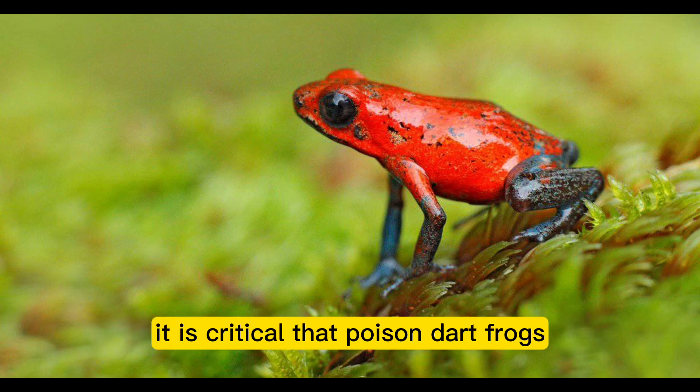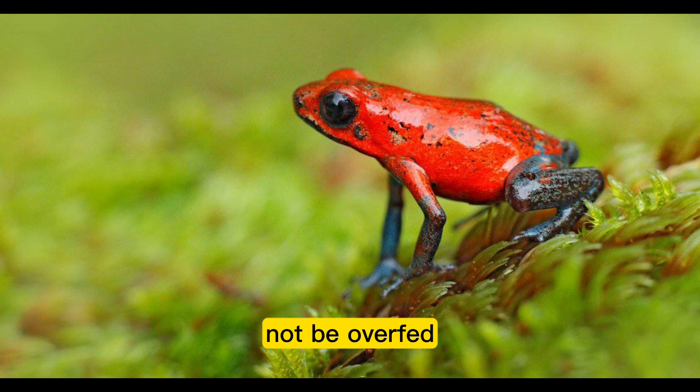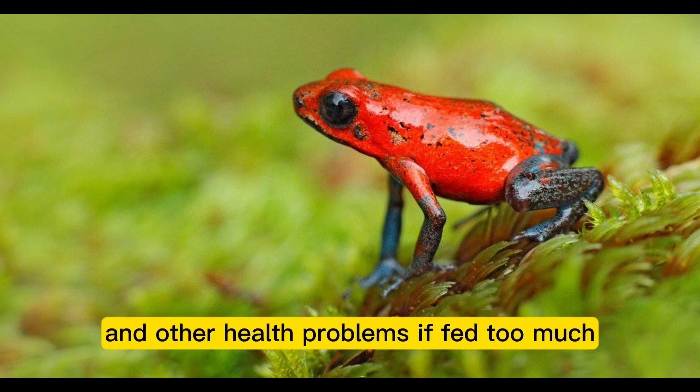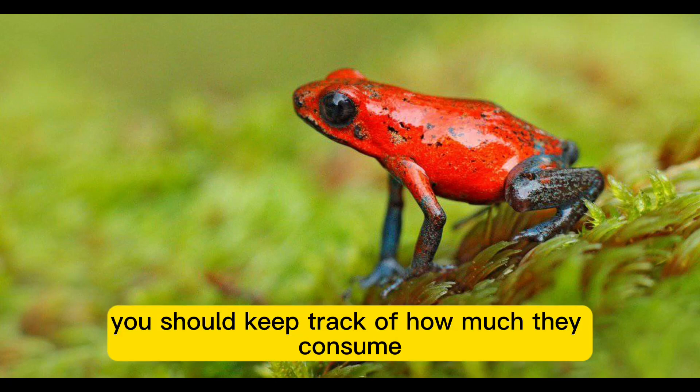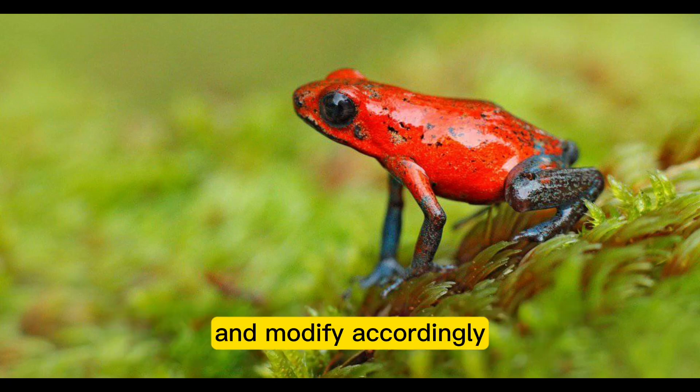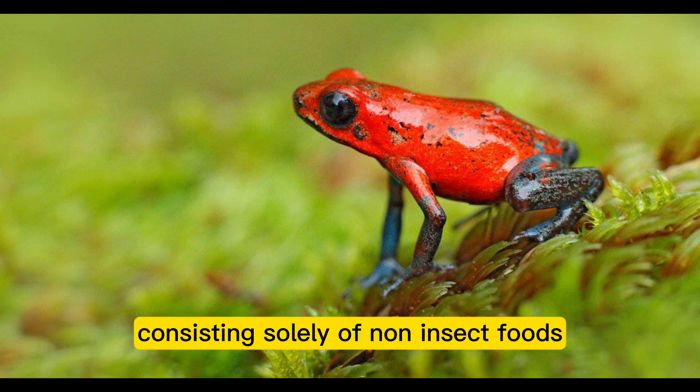It is critical that poison dart frogs not be overfed. They could develop obesity and other health problems if fed too much. You should keep track of how much they consume at each meal and modify accordingly.